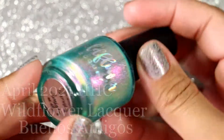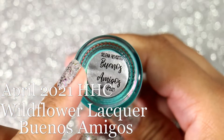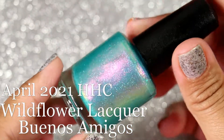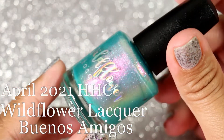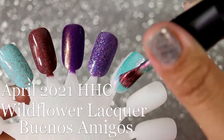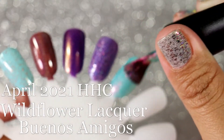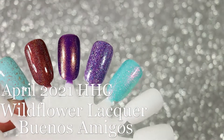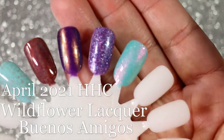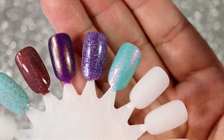Next we have Wildflower Lacquer and this is Buenos Amigos. This is from her Selena Revisited collection. Oh my gosh, look how pretty this looks! Personally I think Buenos Amigos can be used as a beautiful summer toe polish. That pink shimmer in here is very pretty — I really, really like it. How gorgeous is that!